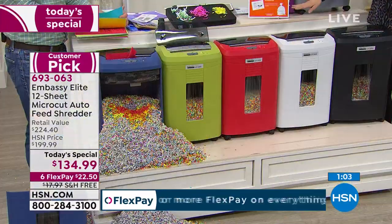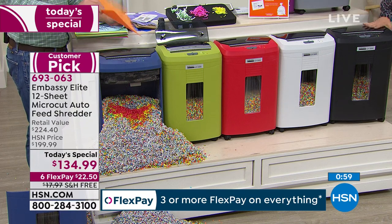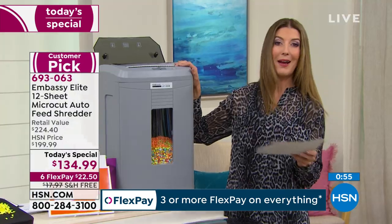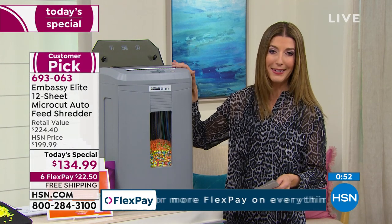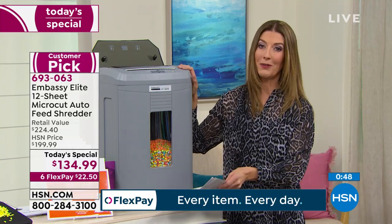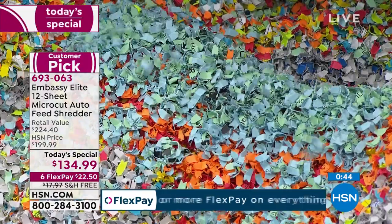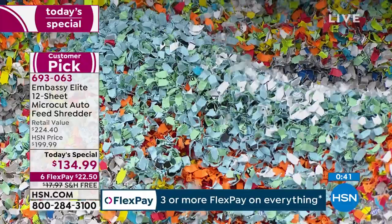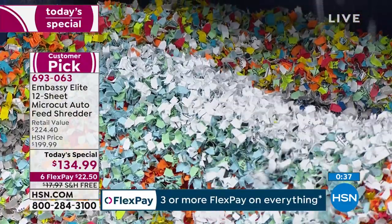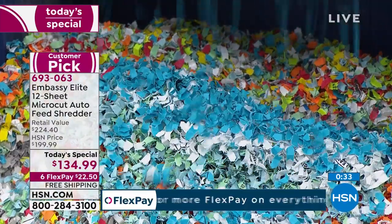We have the red — bright and fun — the beautiful white, our most limited; black, the most popular; and the gray, a nice modern, clean, contemporary color. Remember, you're getting micro cut — not strip cut, not cross cut. You are getting these pulverized, very small micro cuts that are impossible to piece back together. I love that you're getting everything you want at a price you can afford.